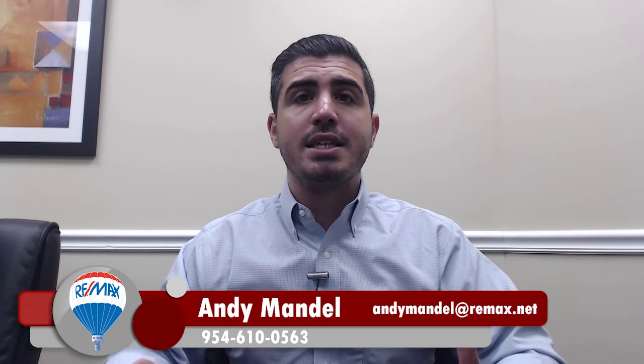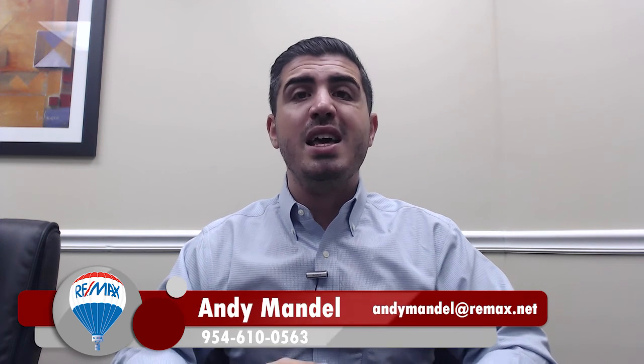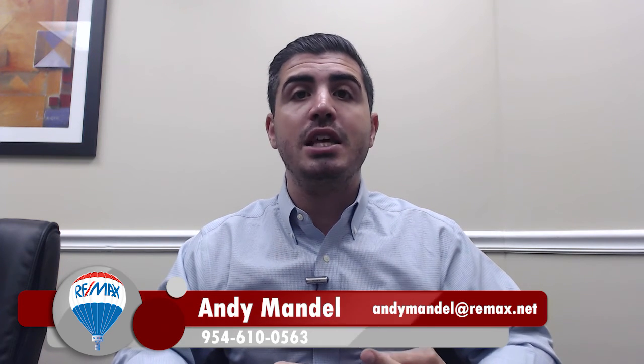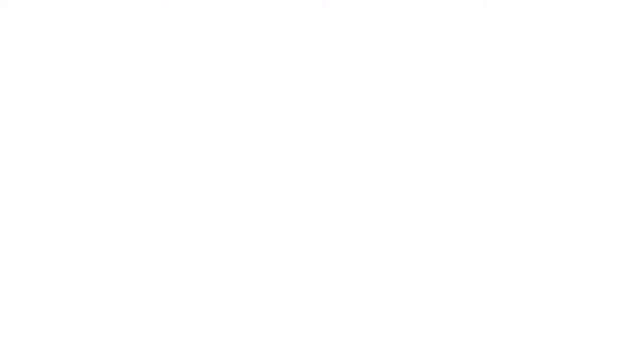So that's really it. Those are our tips to get your offer to stand out and to get accepted in a multiple offer situation. If you have any questions, feel free to reach out to us via our website, phone, text, email — whatever you prefer. We're happy to help, and we look forward to speaking with you. Thank you.